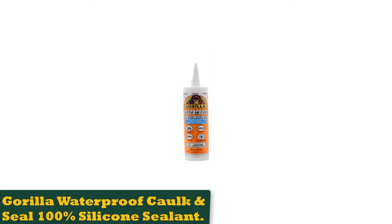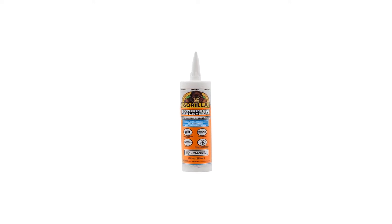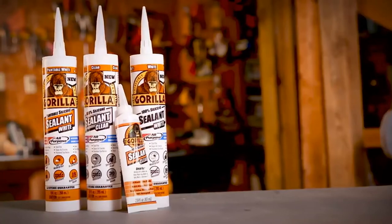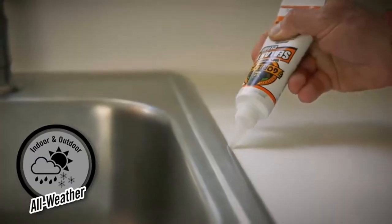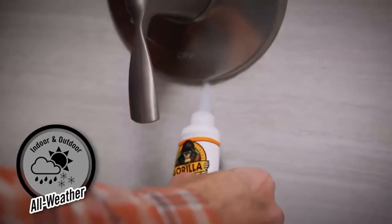Number 1: Gorilla Waterproof Caulk and Seal 100% Silicone Sealant. The Gorilla Waterproof Caulk happens to be a very popular option for many homeowners. This caulk helps seal out water, moisture, and air. It also won't shrink or crack, so durability is one of its key features.